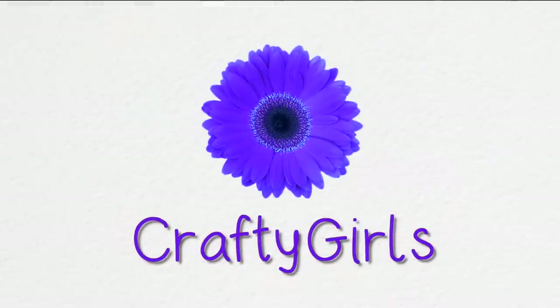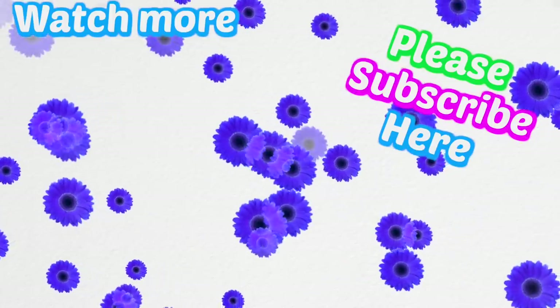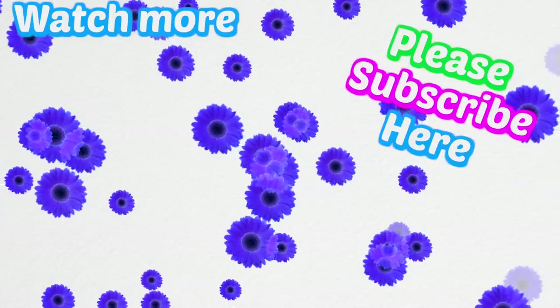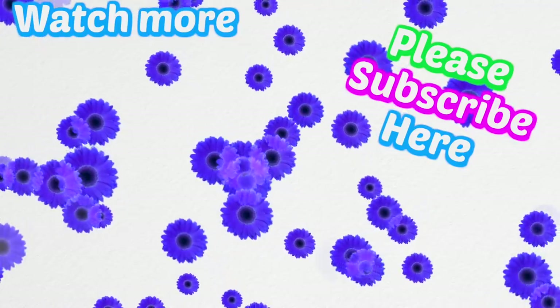Now it is time for shoutouts: JessM06, Nicole Groth, and MaryAnnProve — thank you so much for being part of our CG family. We hope you enjoyed this video. If you liked this video, please like it. We love you guys so much. Bye!